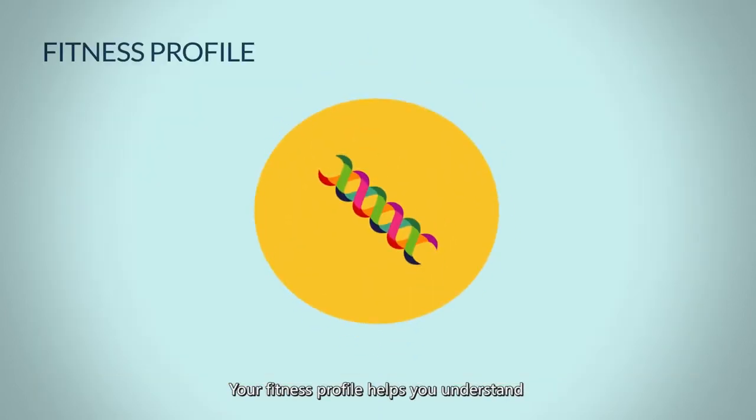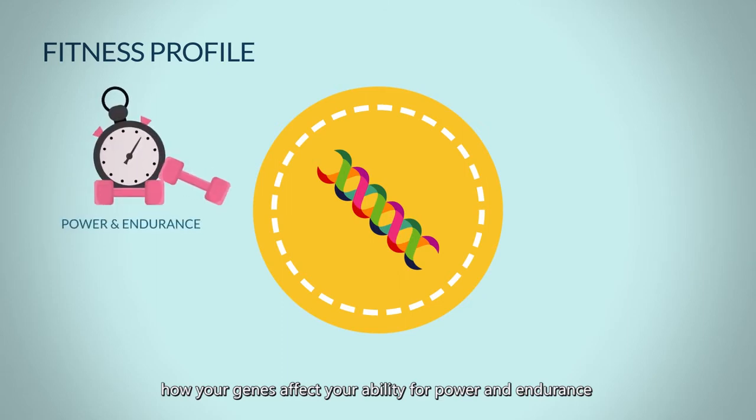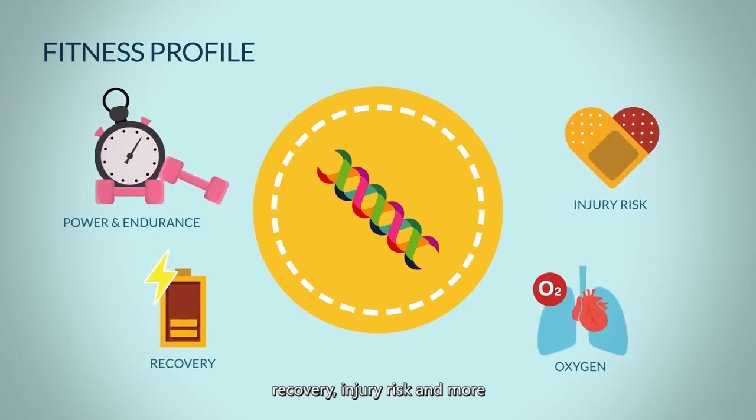Your fitness profile helps you understand how your genes affect your ability for power and endurance, recovery, injury risk, and more.